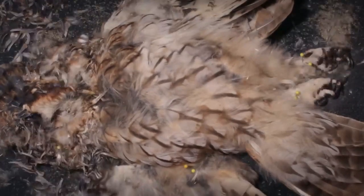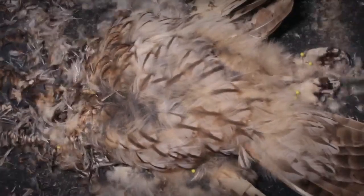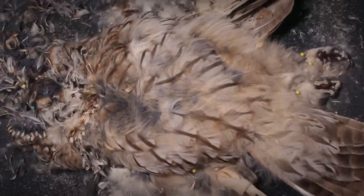As the plumage thins, the bone structure of the legs and claws becomes ever more visible. Further thinning of the plumage around the skull area begins to reveal a dry bone structure with clearly defined empty eye sockets.